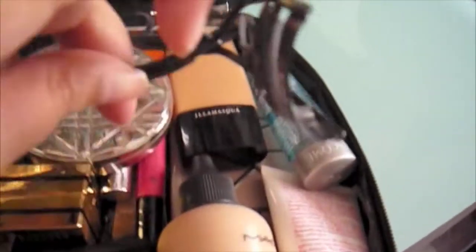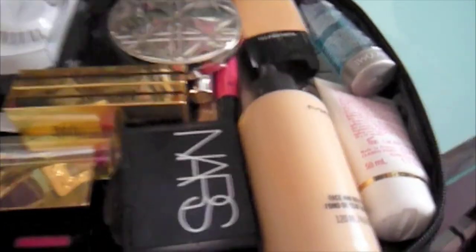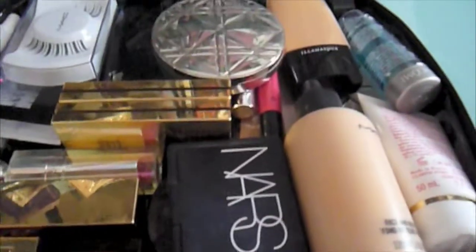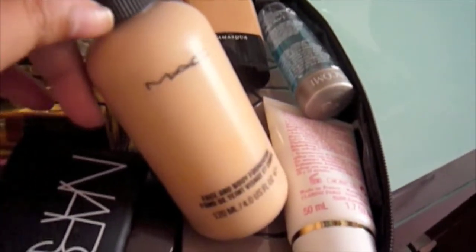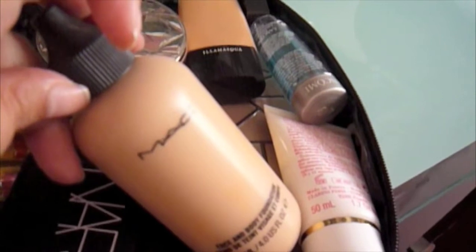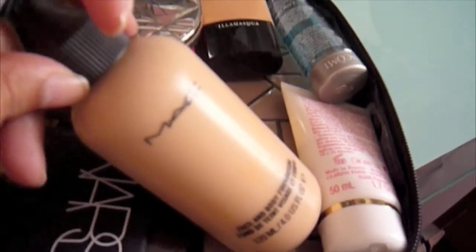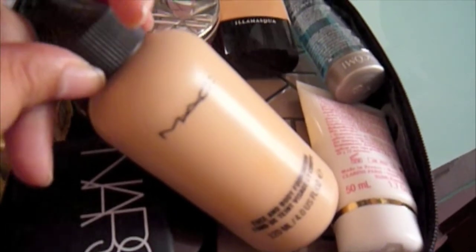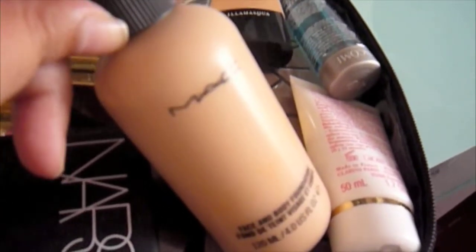First thing: eyelash curlers — this one is by Chanel. Then I basically brought three foundations. Yes, I know three is a bit excessive, but there's a wedding in the middle, there's going to be dinner, and I just wanted options. So I brought my MAC Face and Body Foundation, which I can see myself using for the more casual days. I'm going to be there for a week.